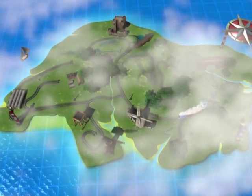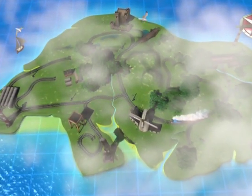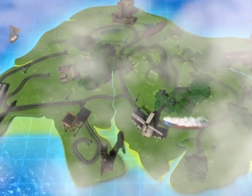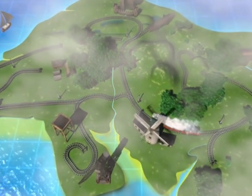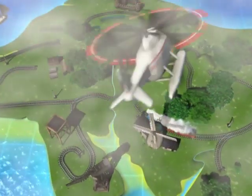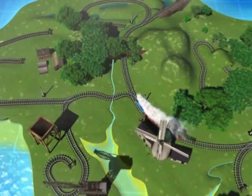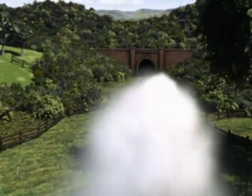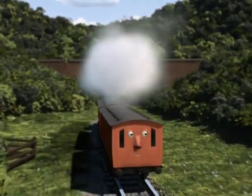The island of Sodor is surrounded by beautiful blue sea. It has fields of green and sandy yellow beaches. There are rivers, streams, and lots of trees where the birds sing. There are windmills and a coal mine, and docks where visitors to the island arrive. The island also has lots and lots of railway lines.